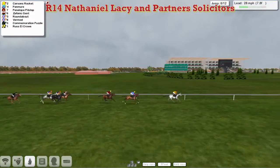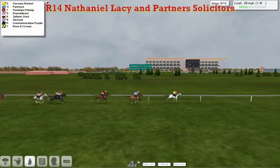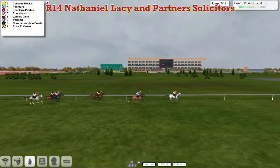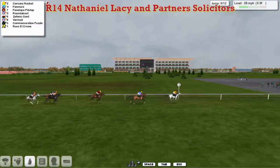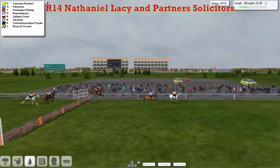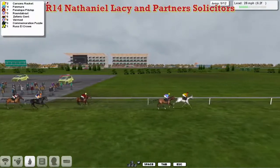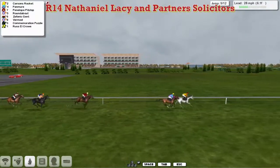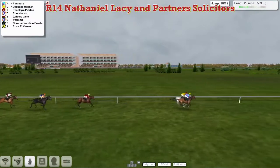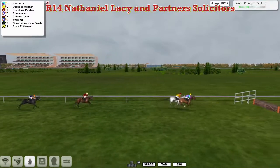Carson's Rocket from Pan Muir is trying to improve again after that mistake. Then comes Penelope Pitstop, they're starting to get very stretched out here. Roundabout has moved up into fourth, then Zephonic Gent, and both Commemoration Puzzle and Russell Crowe are getting detached with six hurdles left to go. It's Carson's Rocket from Pan Muir, who having been given time to recover from that slow jump, has moved back onto the quarters of Carson's Rocket. So it's Carson's Rocket, but here comes Pan Muir who had made that mistake and dropped back but has now come back to the front.